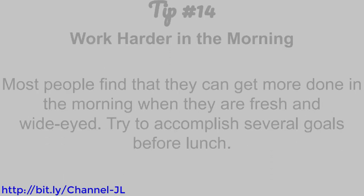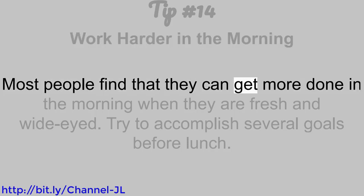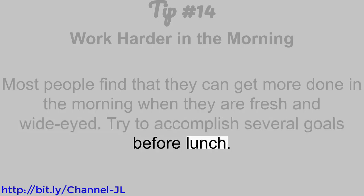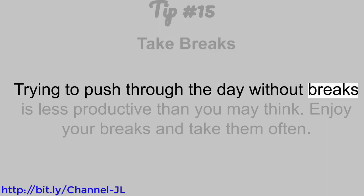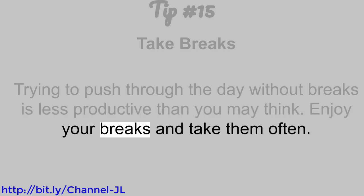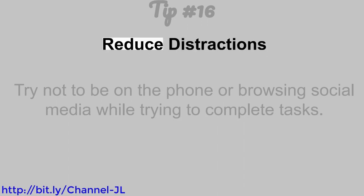Tip number 14: Work harder in the morning. Most people find that they can get more done in the morning when they are fresh and wide-eyed. Try to accomplish several goals before lunch. Tip number 15: Take breaks. Trying to push through the day without breaks is less productive than you may think. Enjoy your breaks and take them often.